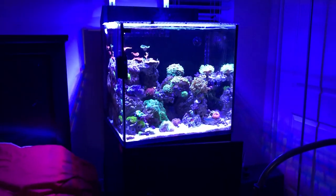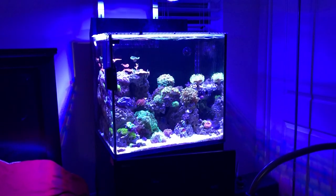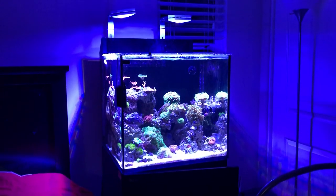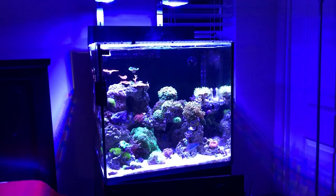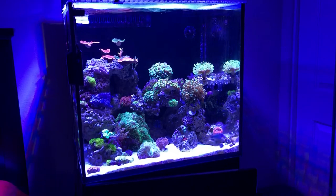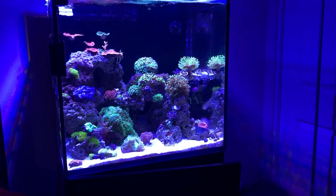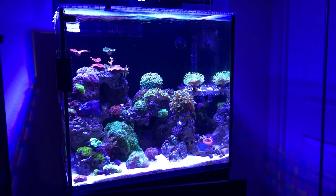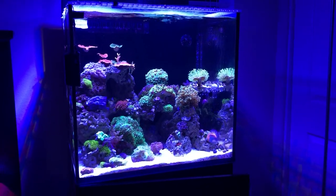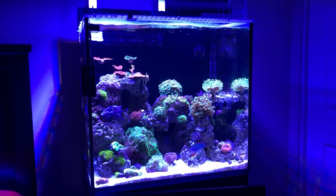To wrap it up: this is my 45-gallon Red Sea E170. It is currently stocked with a melanaris wrasse, a lawnmower blenny, and a whole bunch of corals — primarily softies and LPS, with a few SPS that will gradually grow out. Thanks for watching. This is April 7th, 2019.